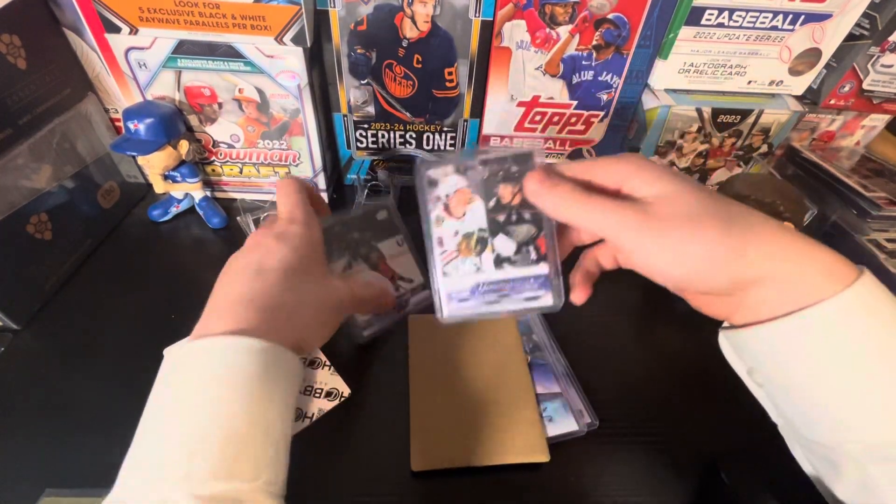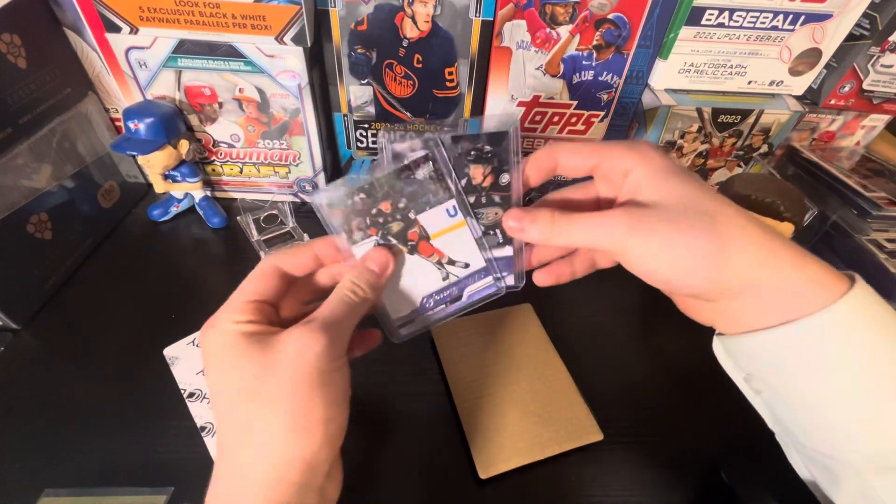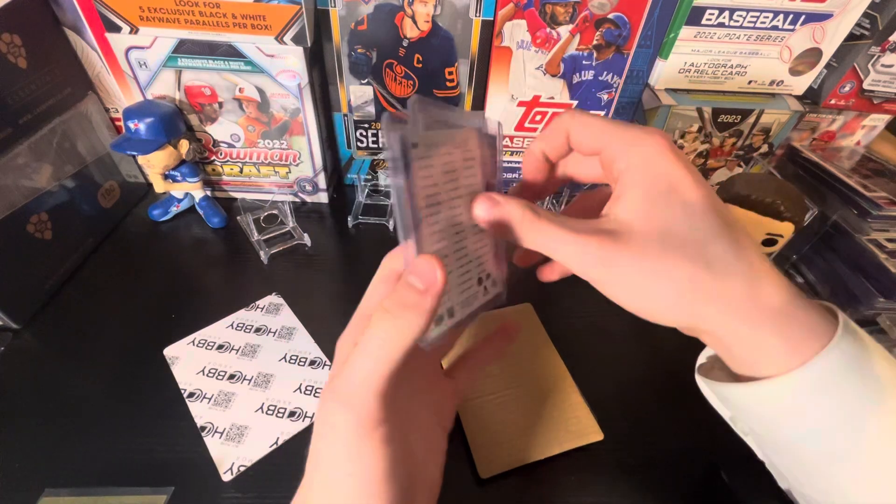Bedard Young Guns checklist — nice card there. And a Leo Carlson Young Guns as well. He's also a really nice pick. A really nice Young Guns.